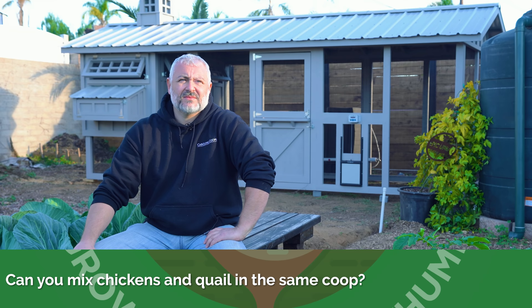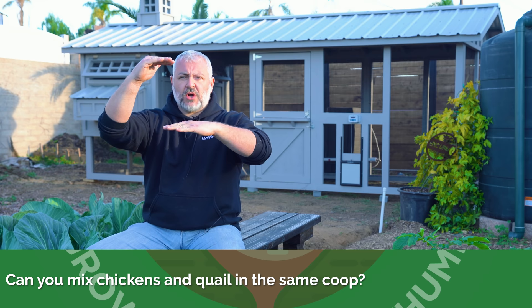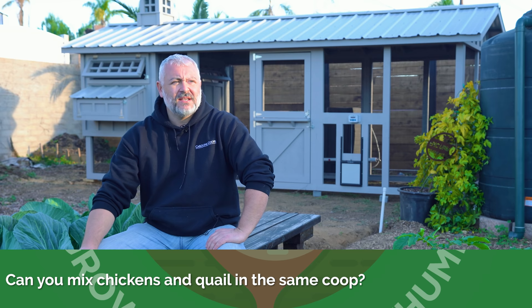Can you mix chickens and quail in the same coop? No, because quail require either a very low structure so that they can't fly up and break their necks, or it has to be very tall and grassy in the bottom. Quail and chickens just do not belong together. Is there anything you can put in besides chickens together with chickens? Oh yeah — we've done ducks, turkeys, rabbits, and I'm sure there's a couple other things I'm not thinking of.